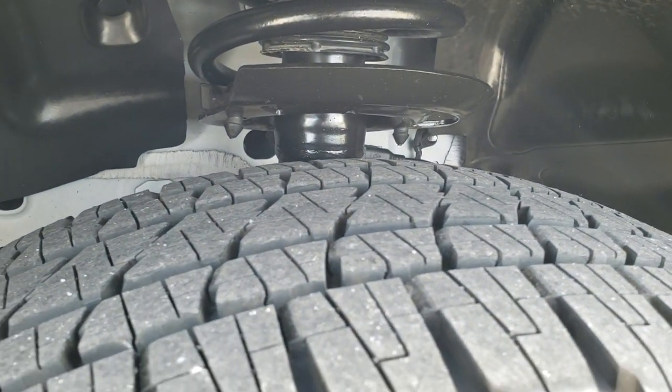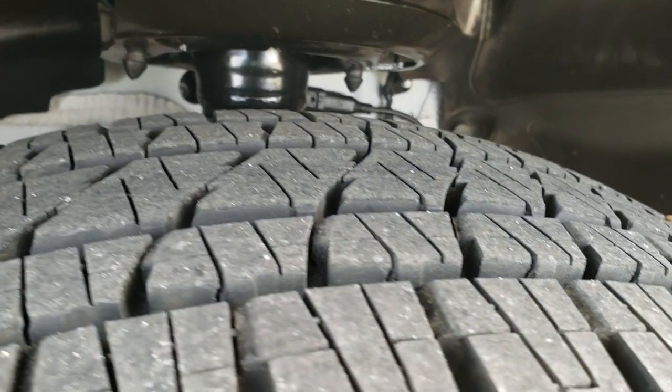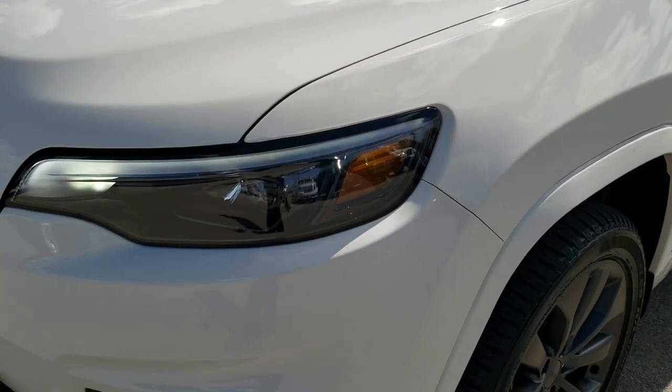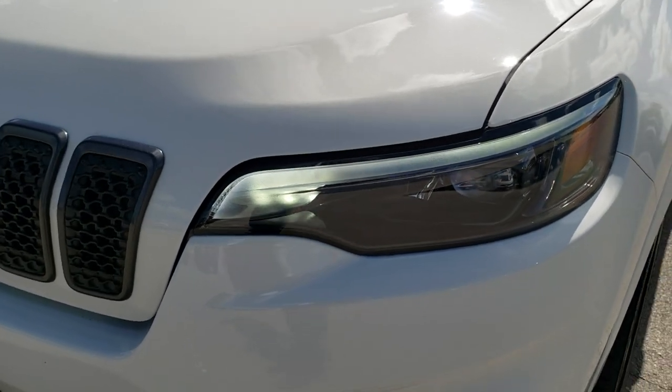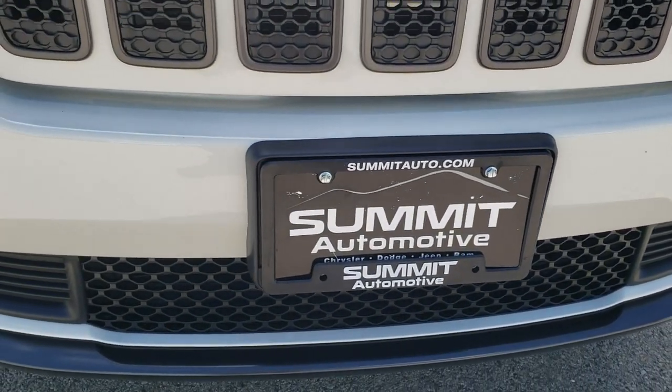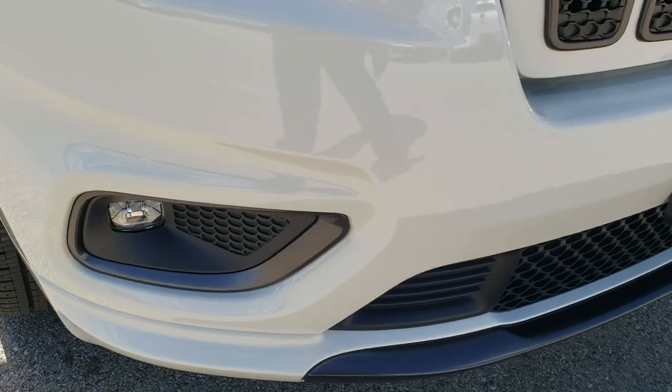Bridgestone Dueler 235/50R19 tires. Just about all the tread left — like I said, only 460-some miles on this vehicle. So it's going to be like new all the way around, but we still do the videos so that you can see the car and have confidence that it is in excellent condition that we say it is.